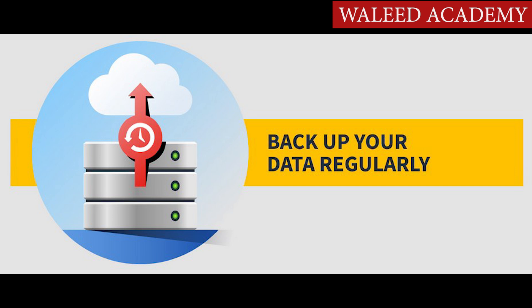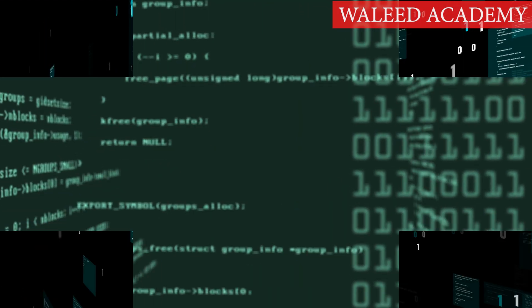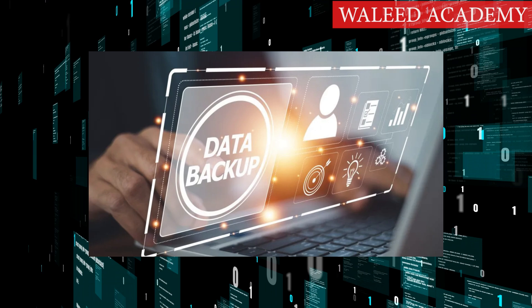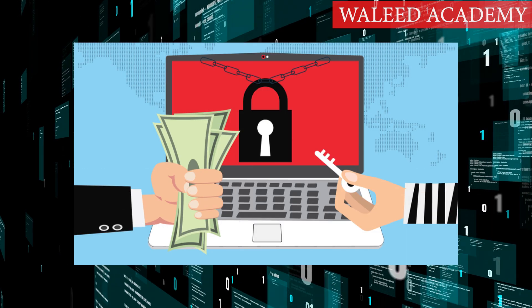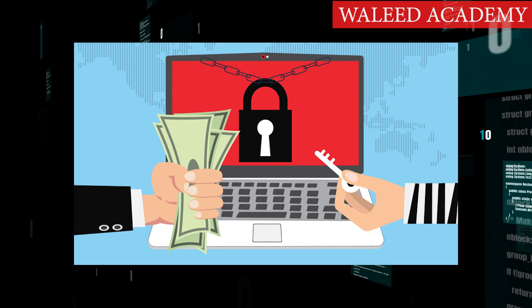Step 7: Back up your data regularly. If you become a victim of malware, such as ransomware, you might not be able to get your data back — unless you've backed up your data. When you back up your data, you can make certain kinds of security breaches less problematic. If a hacker encrypts your data and demands a ransom to unencrypt it, it's not going to be that big of a deal if you backed it up a week ago.